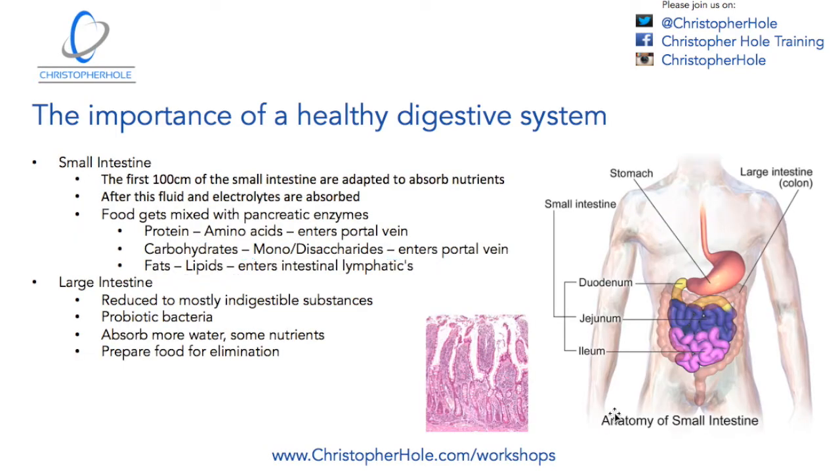The small intestine: when food enters, the first hundred centimeters are adapted to absorb nutrients. After this, fluids and electrolytes are absorbed. So as it moves from the stomach into the small intestine, it's this initial duodenum which is designed to absorb the foods into the system.